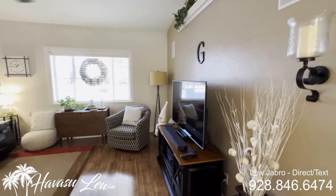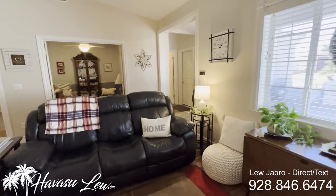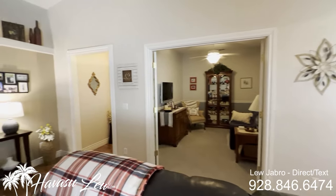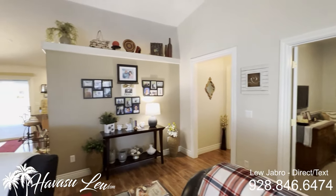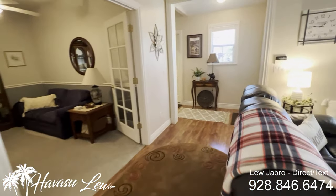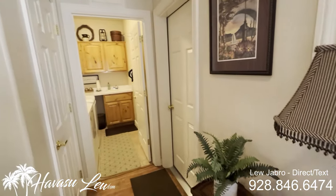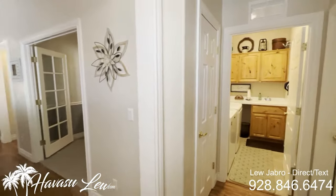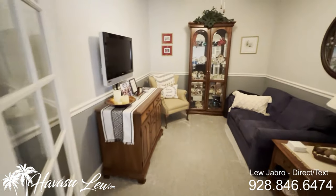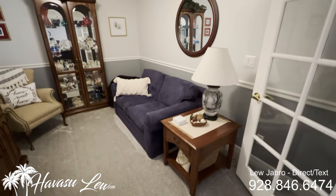This also has a den that can be used as a fourth bedroom. Can't be called a bedroom in the MLS because it does not have a closet, but it definitely could be a bedroom. Off the entry you have your garage access and indoor laundry, which we'll get to in a minute. So this is the den — potential fourth bedroom. It has a ceiling fan; it's not huge, but you can definitely put a bed in here.